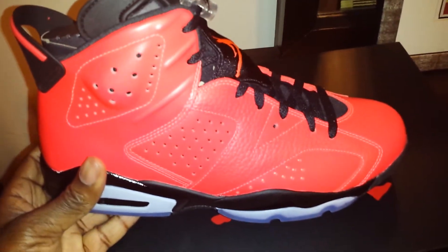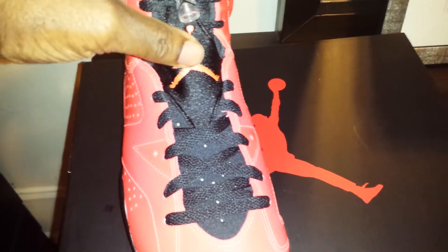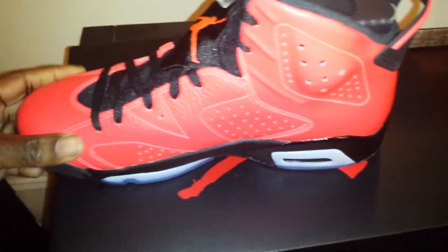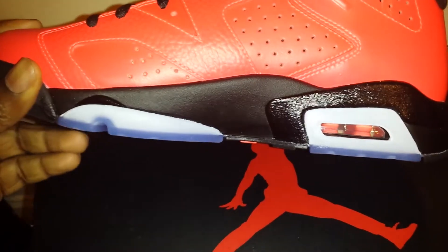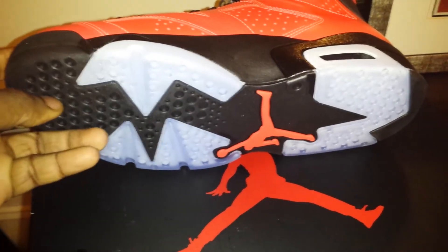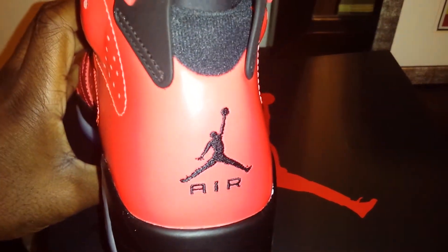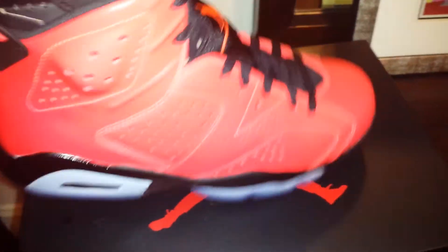Really, really nice. That nice red leather upper. Got some black laces with your red jumping in right there. Really nice midsole — I like that matte midsole. I also got that glossy. It's not too overwhelming. You got a nice translucent outsole right there. It's black and red as well.